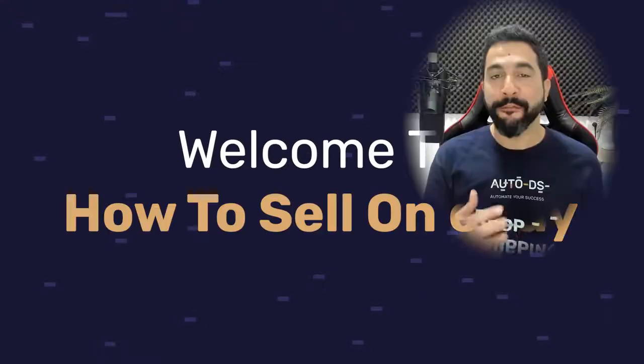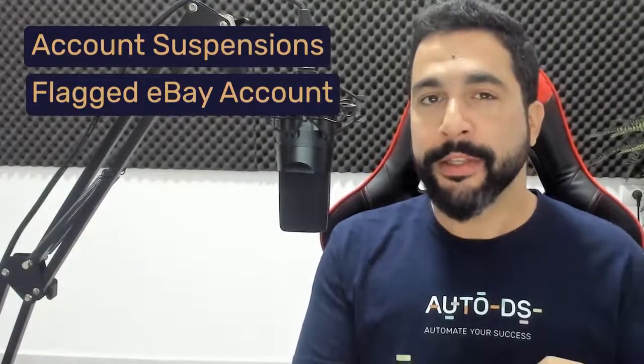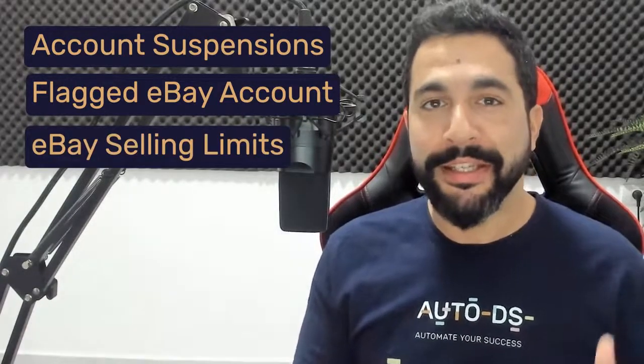Welcome to How to Sell on eBay, the full step-by-step beginner's guide where I take you guys hand-in-hand as we create a successful eBay dropshipping business without worrying about account suspensions, eBay flagging accounts and decreasing our sales and visibility, and eBay's selling limits which limits us from expanding and scaling right from the start. I'm going to be going over all of this and so much more tips and secrets inside, so watch this quick intro and let's go!